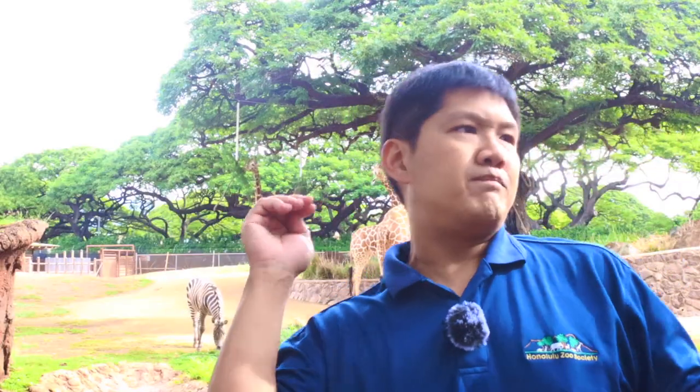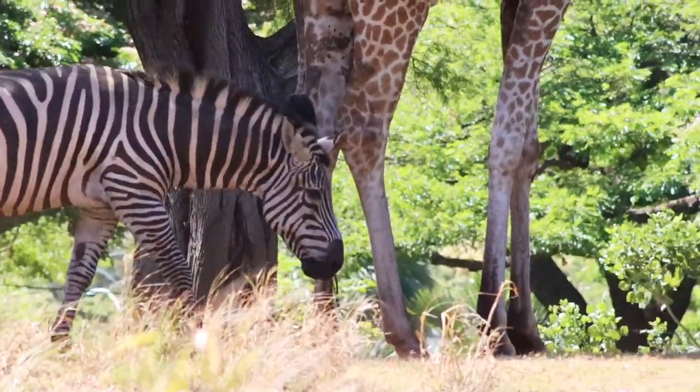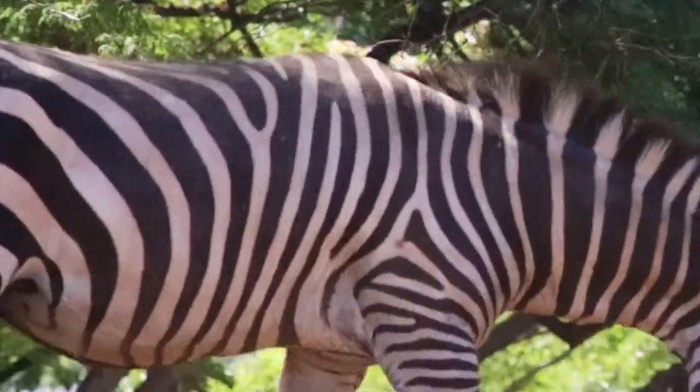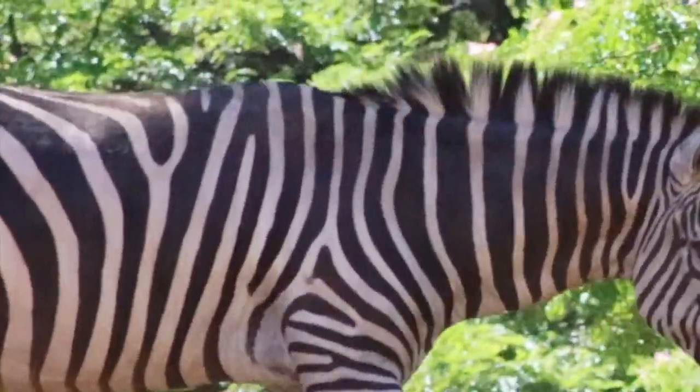Africa is full of biting flies that have a bad habit of spreading disease. As it turns out, they tend to target zebras less compared to other animals, and we think it's because of those stripes. That alternating black and white pattern can confuse and disorient would-be biters, making landing on a zebra a nightmare. As a result, zebras tend to be more disease-free compared to other animals.